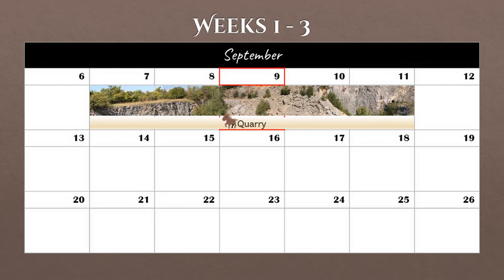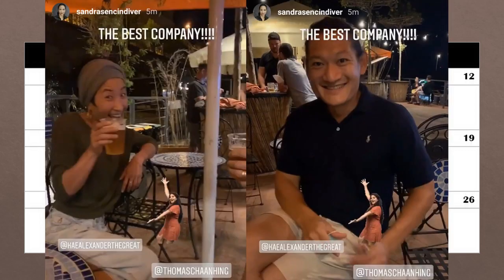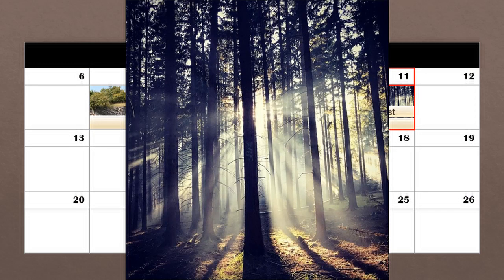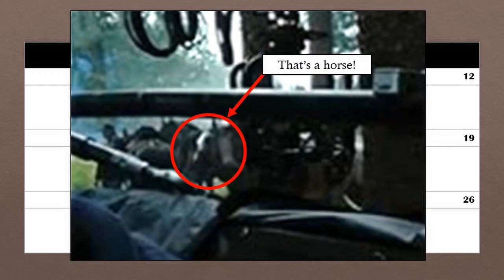Moving on to September 9th, Kae made her first post from Prague — you can see it says Prague Absence Center on a sign to the right. Later that night, she went out with fellow cast members Sandra and Thomas. As I noted in my video focusing on Kae, she and Thomas know each other previously and were in the show White Dragon together. Moving on to the 11th, there was some shooting in the forest that day, with horses also part of the shoot, as spotted by our own horse expert Lane.